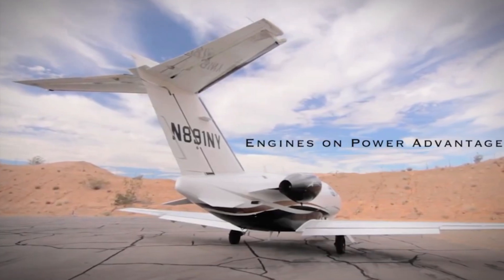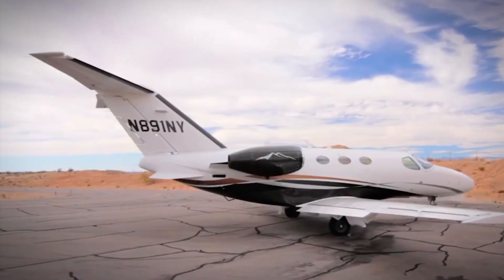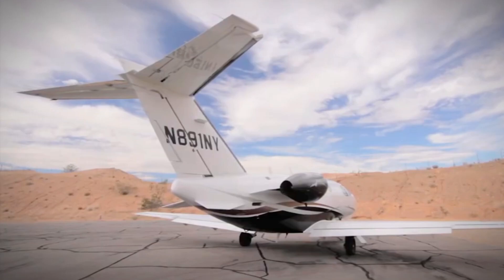Despite its popularity, the Mustang faced some competition, leading to the end of its production in 2017. But don't let that fool you — this little jet still holds its own as a symbol of luxury in a compact package.